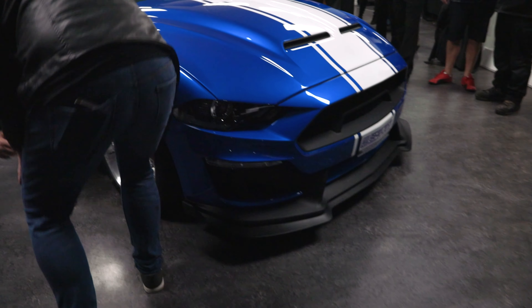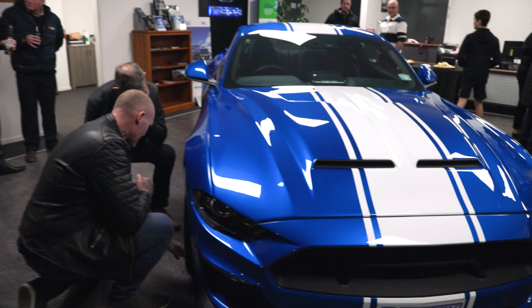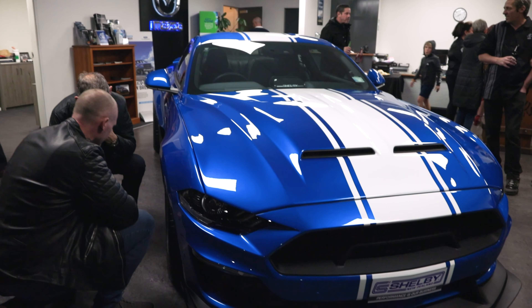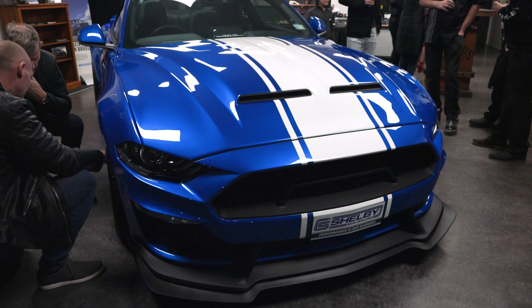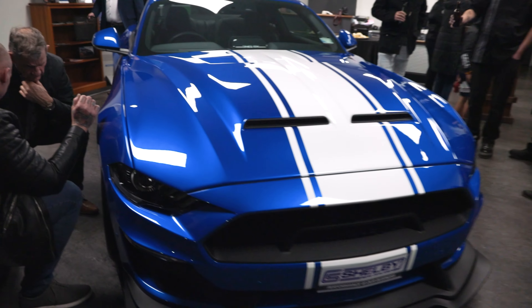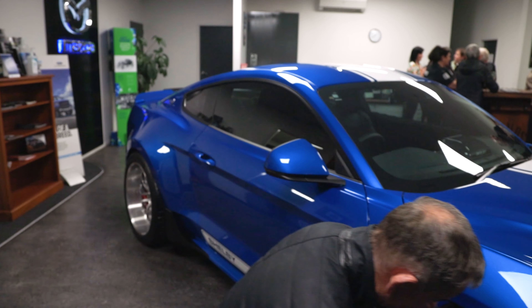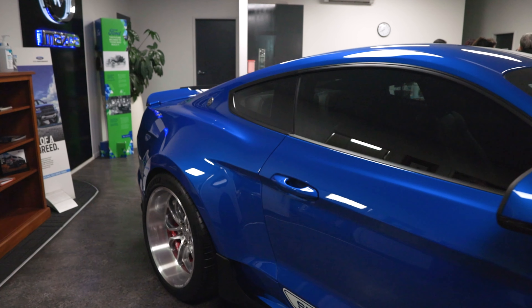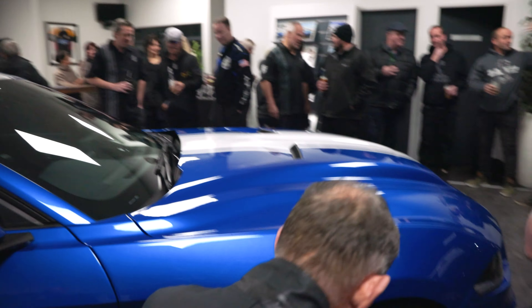So what we've got here is a Widebody Supersnake 2020. Tony's ticked most of the boxes on this one. Being the Supersnake, we've replaced the bonnet, bumper, and front guards, widened the rear four inches and the front two inches. We've got 345s on the back and 305s on the front.